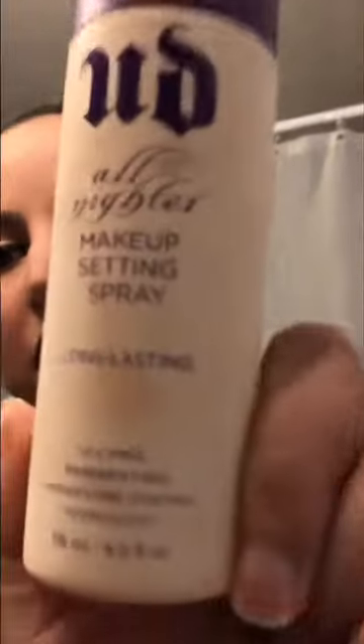Last step: makeup setting spray. I don't use it that often unless I'm going to have my picture taken a lot or can't touch up my makeup for hours. I use Urban Decay All Nighter Makeup Setting Spray — it's a little pricey but it's a big bottle and lasts a while. I use it before special events like prom. Just hold it pretty far from your face and spritz it. You're supposed to do an X and a T pattern.